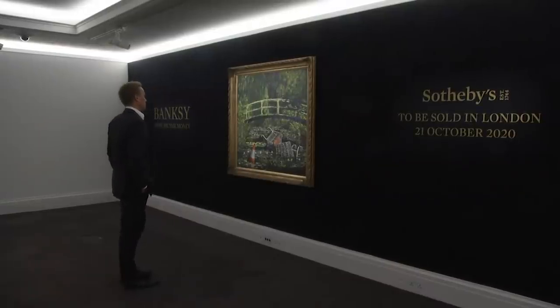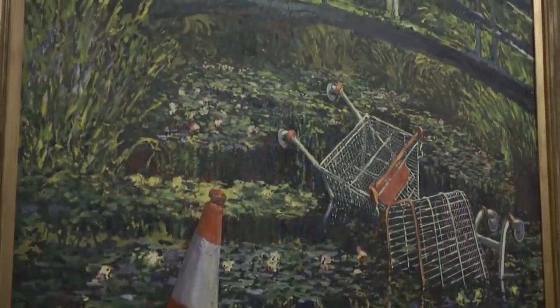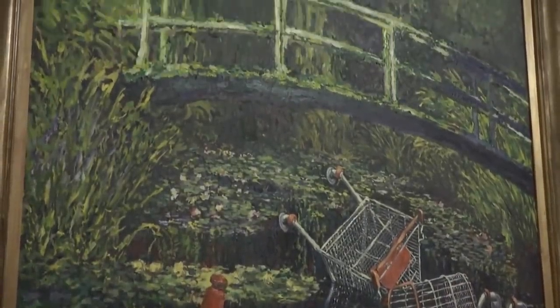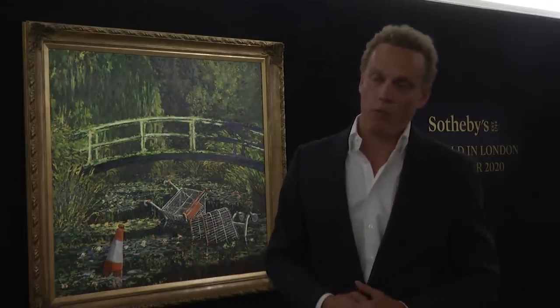It's not the most money Banksy has earned for one of his works, but it's still impressive, considering this elusive artist is most known for his street murals that pop up around the world. Banksy is today one of the most sought-after artists. He's really made that step from being a much-loved figure in popular culture to actually being one of the most desirable, collectible artists of our times.